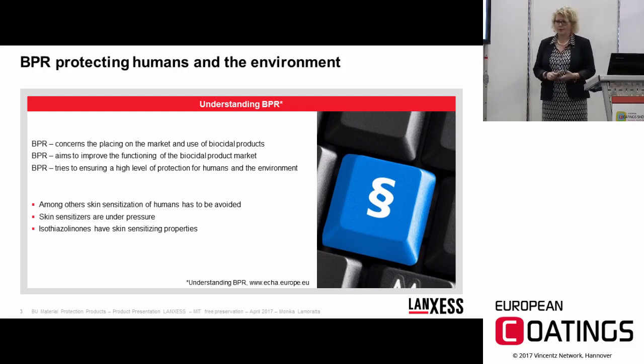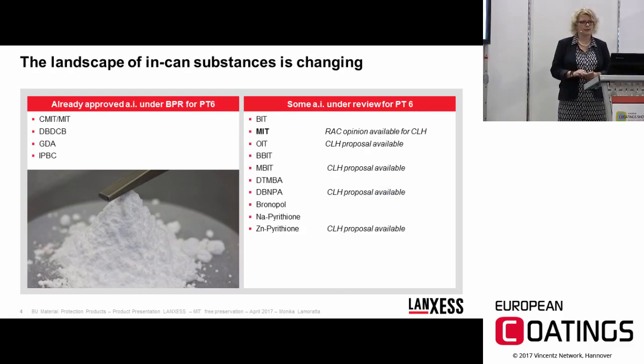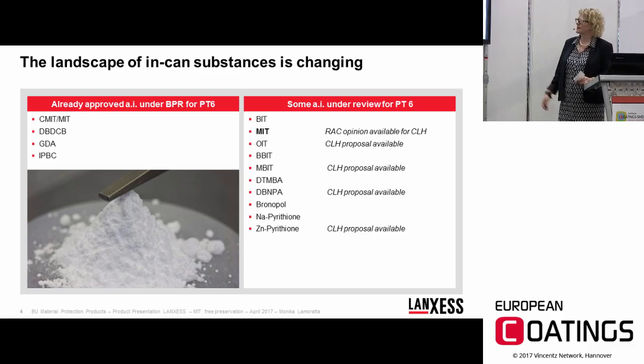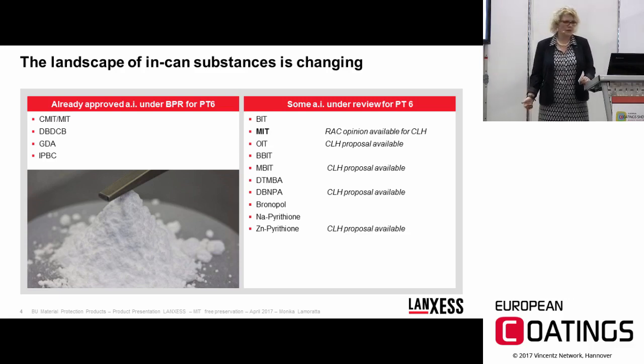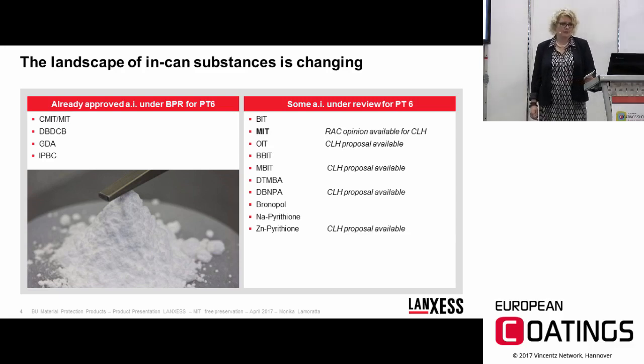At the moment we only have a few actives approved for product type 6, which covers wet-state preservation. Among them is one isothiazolinone — CMIT/MIT — which is already approved, and moreover DBDCB, IPBC, and BIT. But a lot of actives are still under review.